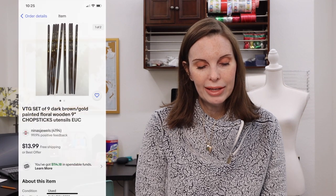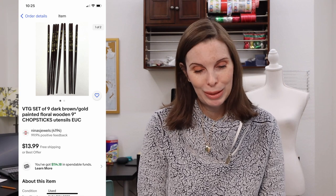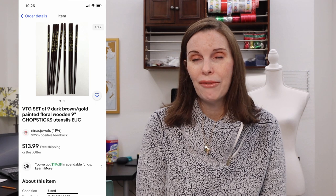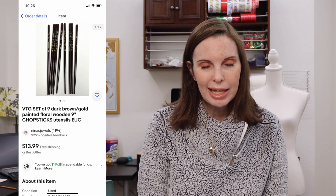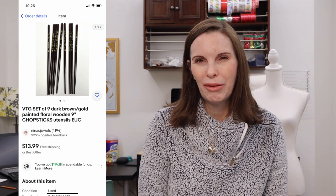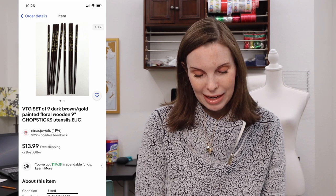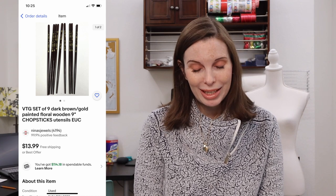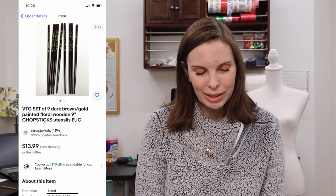Next up was a set of nine brown and gold painted floral chopsticks — probably originally ten but one was missing. We got these at an estate sale a very long time ago and only paid 25 cents for them. They took forever to sell but did eventually sell for $13.99. They didn't take up any space, so I guess it was worth the wait, but probably not an item I'd pick up again because it was such a slow mover.